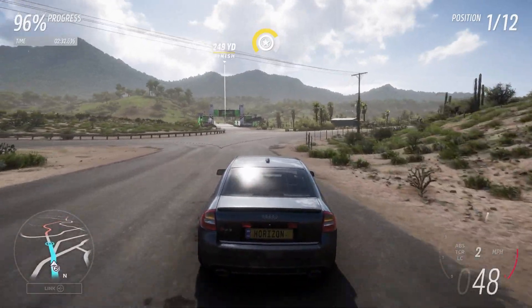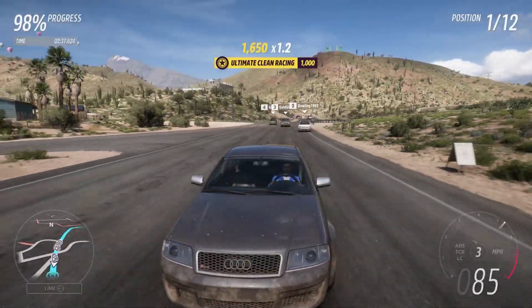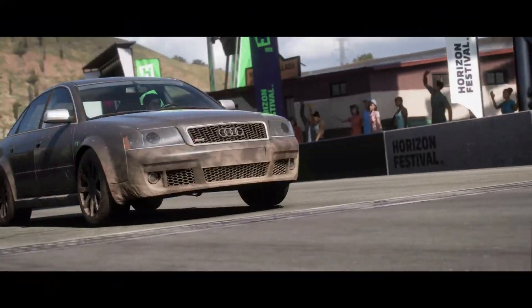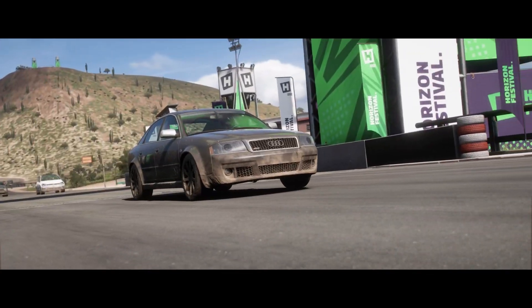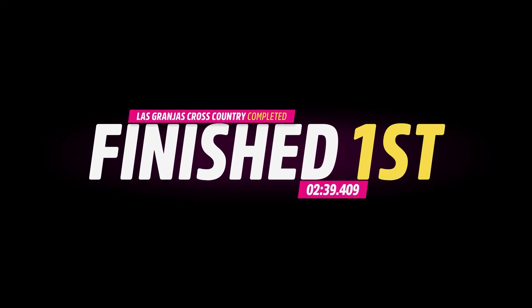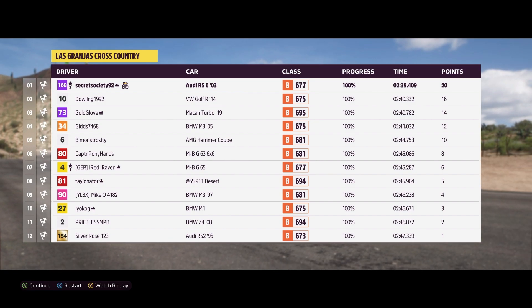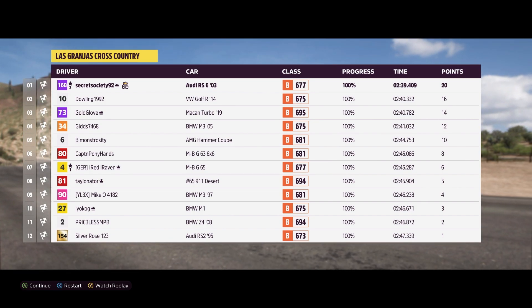And then we've got another Ford in the form of the F-250, which we've never had in a Forza game before, so looking forward to seeing what that's like as well. But the Audi there, being as dependable as ever, gives us a good first place position. Not a million miles ahead, especially since we seemingly bottomed out on the landing, but a win is a win regardless. Let's move on to the second race and see if we can do just as well.